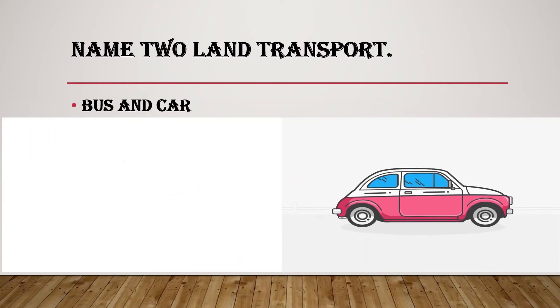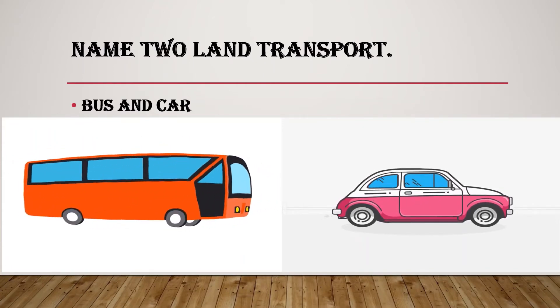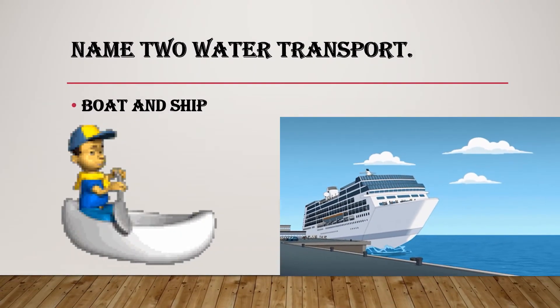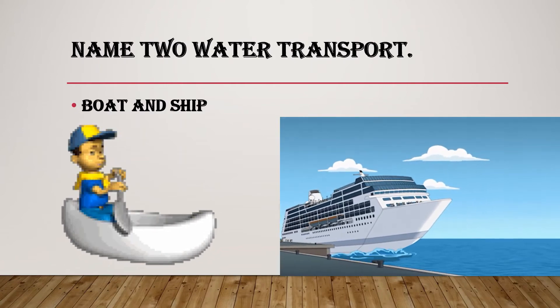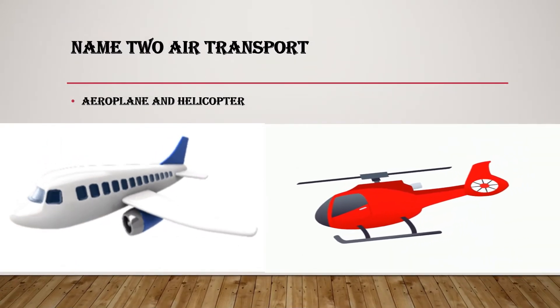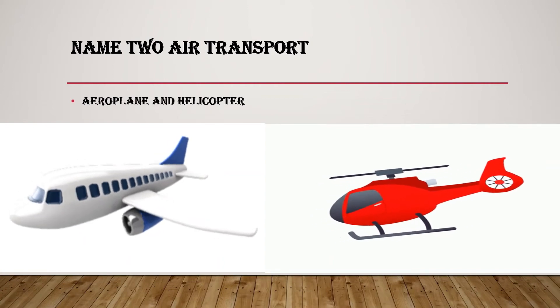Name two land transports. Bus and car. Name two water transports. Boat and ship. Name two air transports. Aeroplane and helicopter.